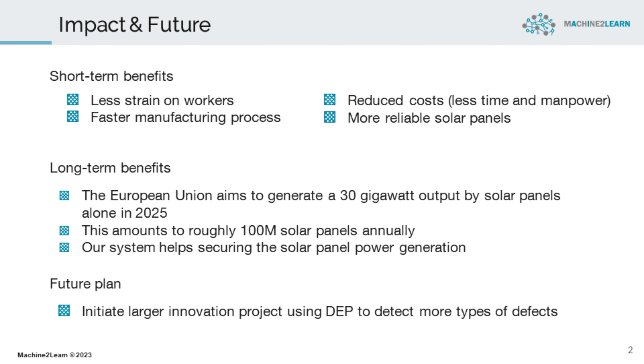In the long term, the European Union aims to generate a 30 gigawatt output by solar panels alone in 2025, amounting to roughly 100 million solar panels annually. Our system facilitates visual inspection, which ensures the power generation of the solar panels throughout their lifespan.